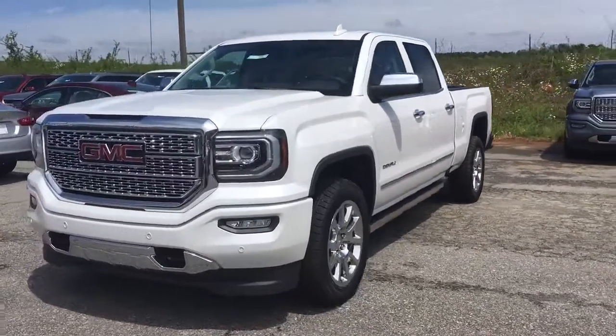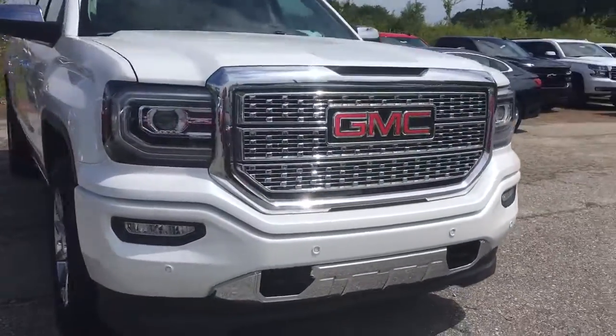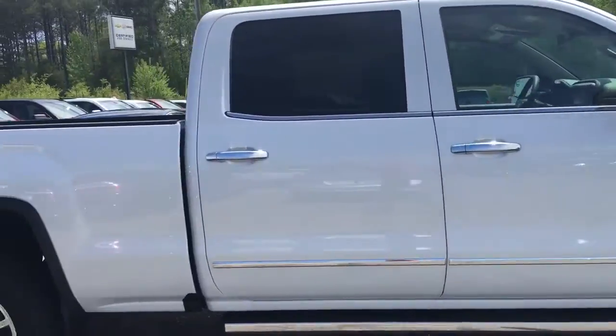So this is that beautiful GMC Denali that you picked out. It's got your black tow hooks, front ultrasonic sensors, 20-inch chrome rims, and Denali white finish.